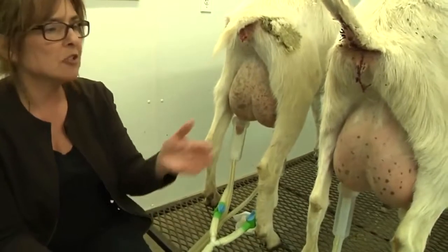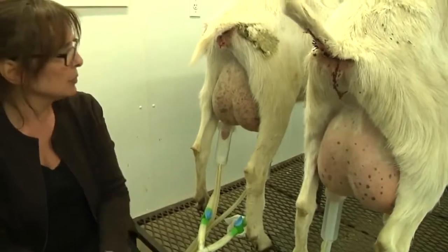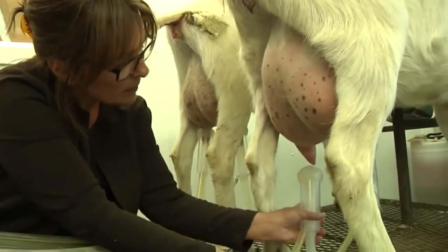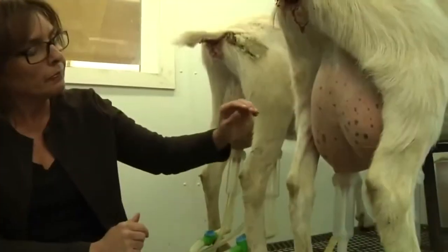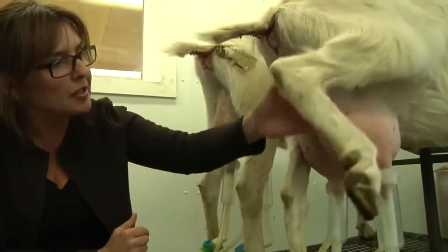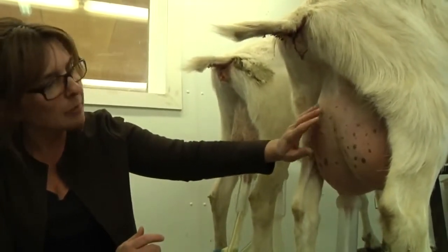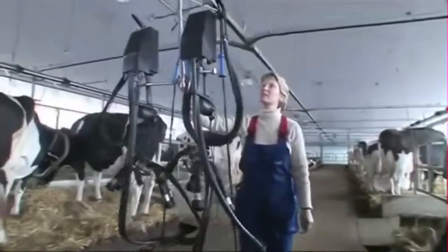We want to keep them as natural as possible. You never want to over-milk an animal because we don't want to injure the udder. So you watch it, and as she's being milked, her udder will go down — you can also tell by feel.